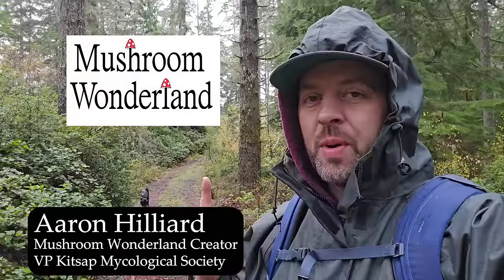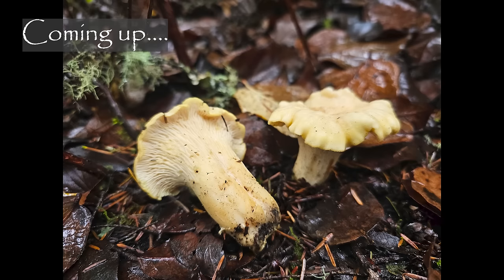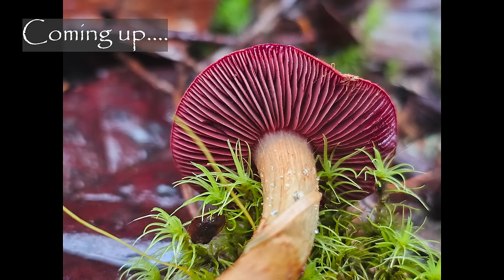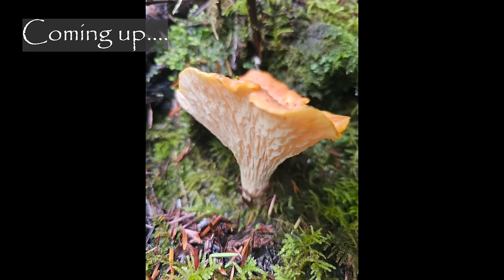Hey, how's it going everybody? This is Aaron Hilliard for Mushroom Wonderland. I'm the vice president of the Kitsap Peninsula Mycological Society. This is my dog Gunner. We come out into the woods and discover what kind of wild mushrooms are growing out here. Today it's a rainy autumn day in the beginning of November 2023, and me and Gunner are going to head out into this patch of forest. Tons of mushrooms. Come with me and Gunner on this episode of Mushroom Wonderland.